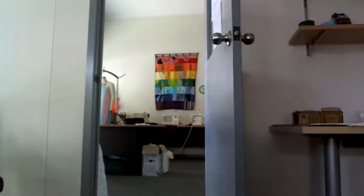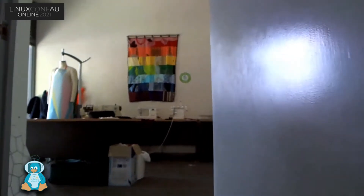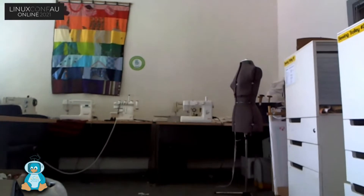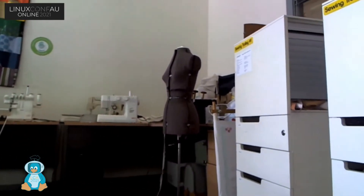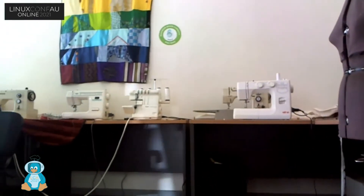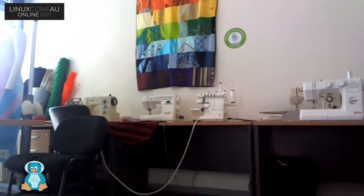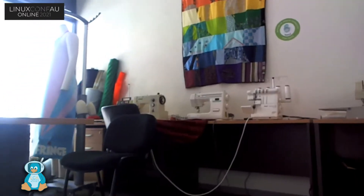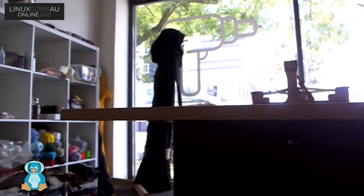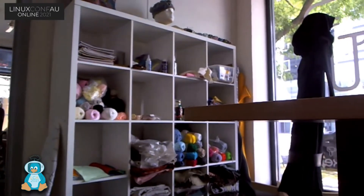Move my chair out the way. And we're walking into the textiles area. The camera does a little wobble while we go, and then I'm going to pan around the room and show you what we have. We have sewing machines, overlockers, leather work gear, cosplay outfits, some weaving, and lots of storage for parts.